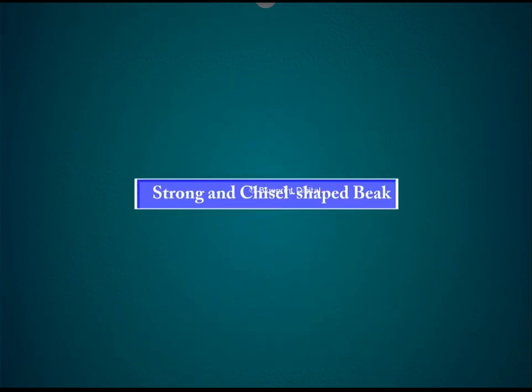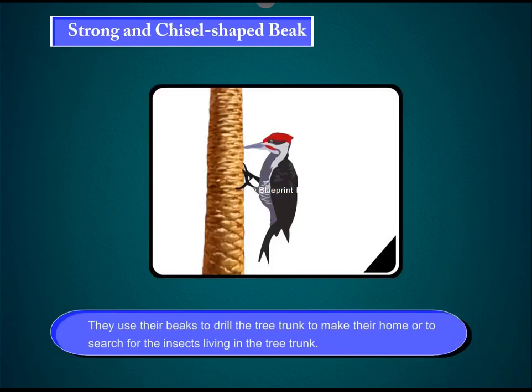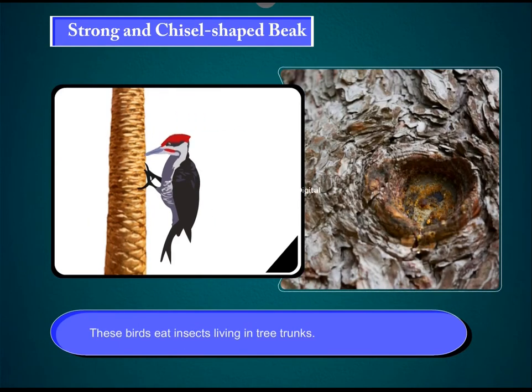Strong and chisel-shaped beak. Some birds like the woodpecker have chisel-shaped beaks. They use their beaks to drill the tree trunk to make their home or to search for the insects living in the tree trunk. These birds eat insects living in tree trunks.